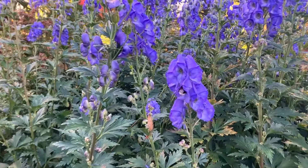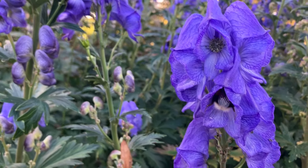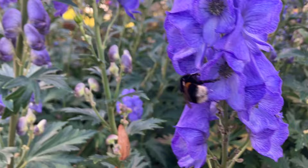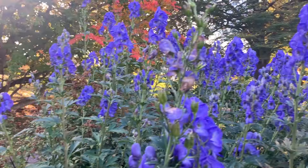We're distracted by the activity of some giant bumblebees as they're enjoying a mid-October feast in these beautiful blue blossoms.